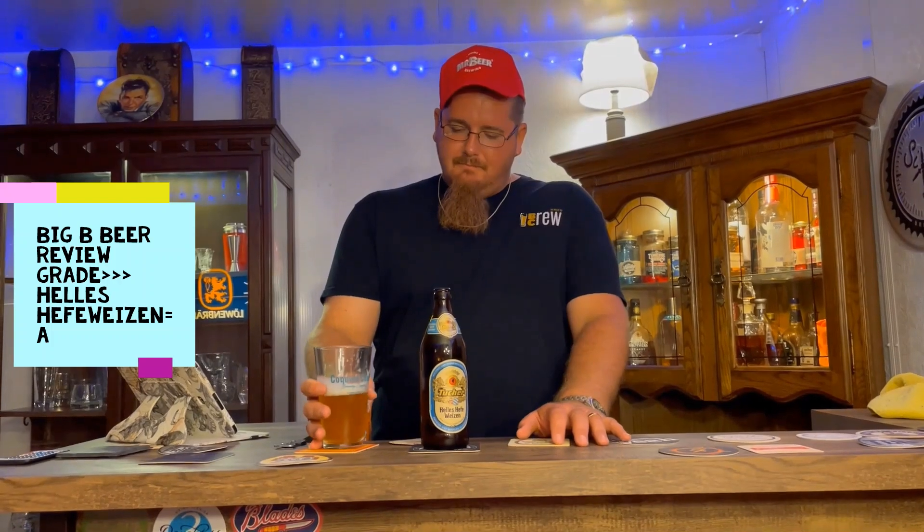So for the Big B beer review grade — the Germans know how to make their beer — I'm going to give this an A. A solid A. This is really good, I like this one a lot. I would highly recommend this to anybody. It's on the border between an A and an A-minus, but it gets the A. If I actually went to Germany and tried it fresh, it'd probably be an A-plus. But that's really good — until next time y'all, salute!